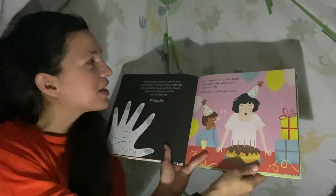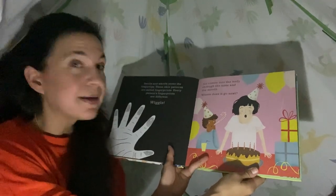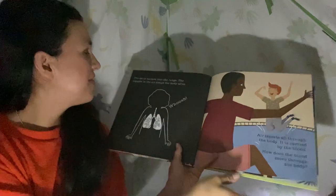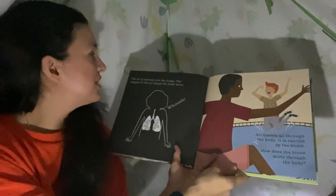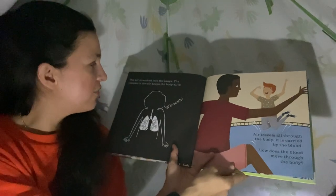Air comes into the body through the nose and the mouth. Where does it go next? It looks like her lungs! The air is sucked into the lungs. The oxygen in the air keeps the body alive. Whoosh!